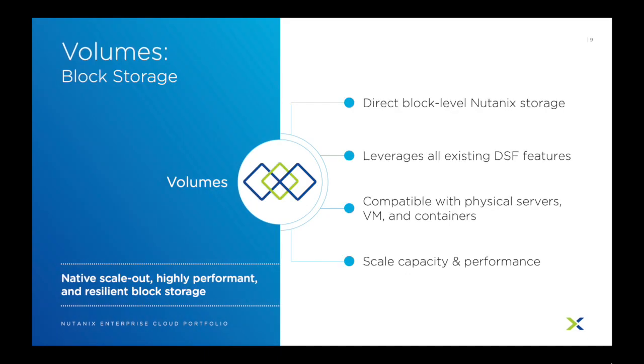Some applications just perform better, or maybe just require, block storage access. With Nutanix Volumes, you can carve up Nutanix storage as a block device and present it to virtual machines, containers, or even physical servers. Volumes leverages all the Nutanix Acropolis native storage capabilities, so the resiliency, storage efficiency features, and flexibility that Acropolis provides all work with Volumes. You can even scale the capacity and performance of Nutanix Volumes based on your workload changes. Volumes has been approved for use in major database applications, so things like Exchange, Oracle, and more, so you can rest assured it is highly performant.